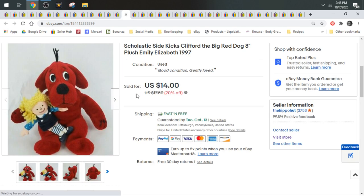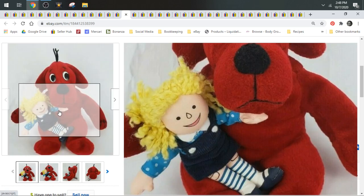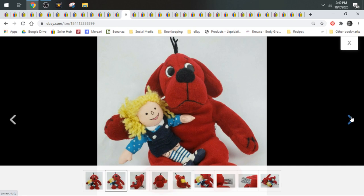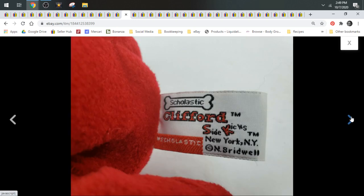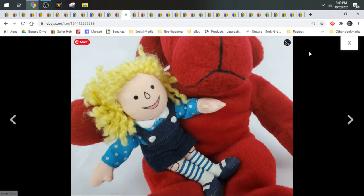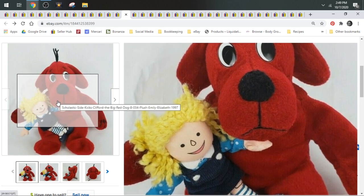Here we have Clifford the Big Red Dog — a recognizable character. There are Scholastic books about Clifford and he also has a TV show on PBS. He's got Little Emily with him. He sold for $14.00. I always try to pick up any animals that are recognizable from kids' books or TV shows.